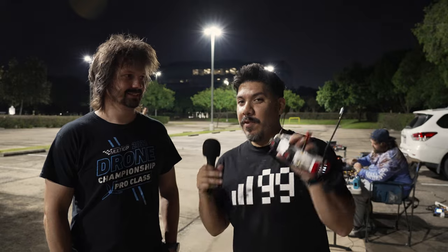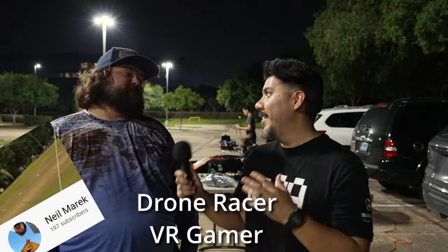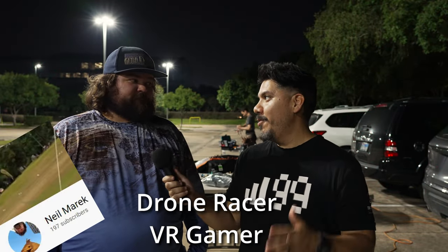Now we won't be the only nerds sitting in parking lots wearing these. Neil has a VR headset, so he's a double nerd — he probably even read the release notes for his goggles. In addition to drone racing, you're also a big VR enthusiast.